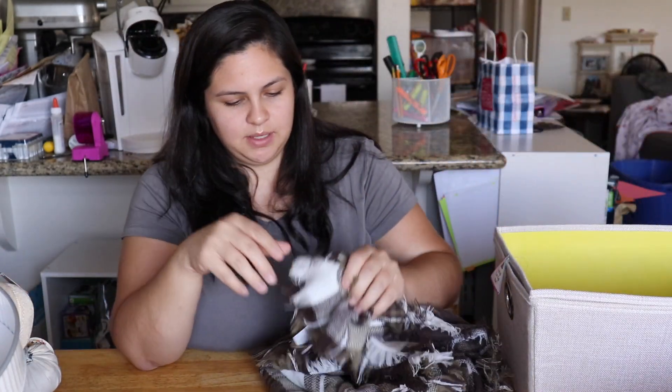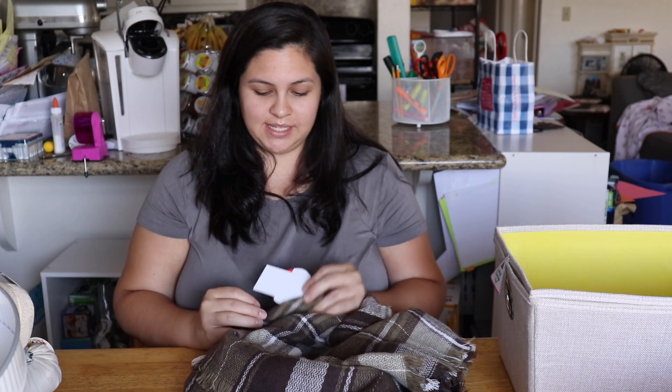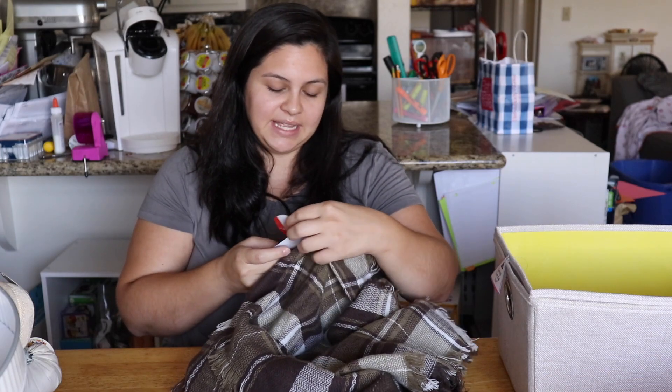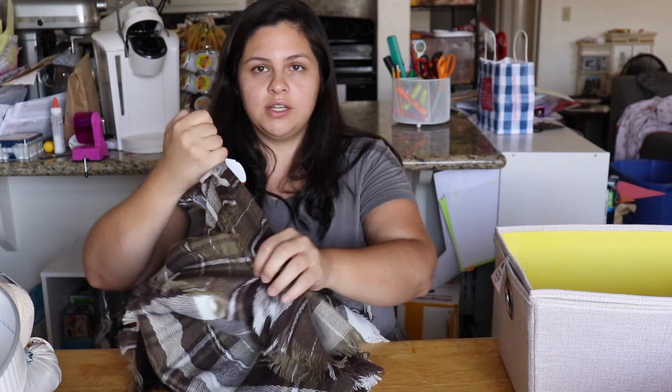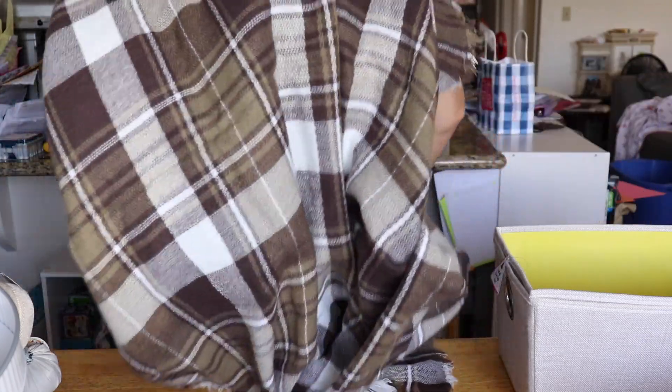This I thought was absolutely gorgeous — it is a blanket scarf. It was seven dollars and just look at how big this thing is! I'm going to use it on my couch in some way, shape, or form — hanging on my couch or laying on my couch.